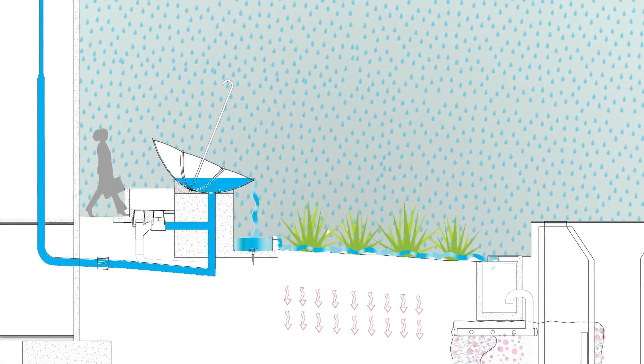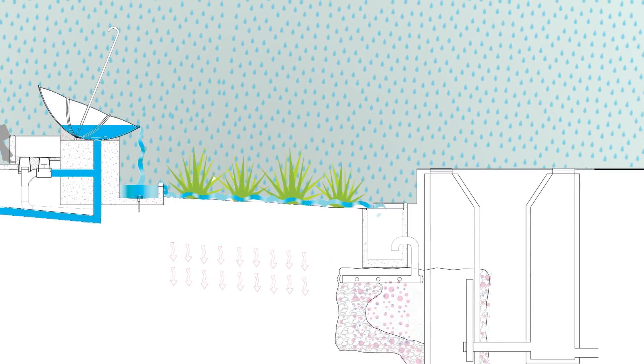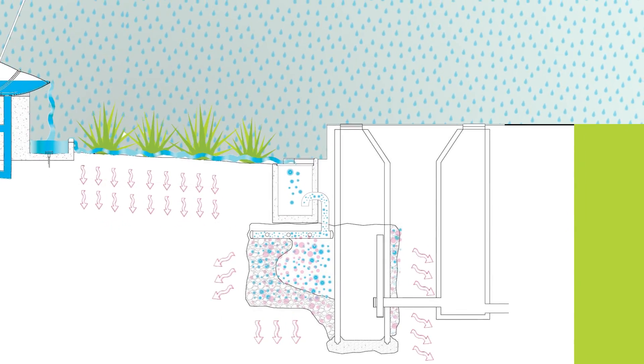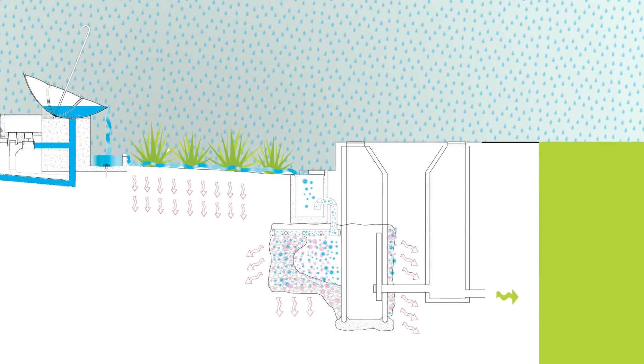Here we get water quality treatment. It flows along the swale into a lower drain. When water reaches the drain, if it hasn't yet infiltrated, it has a second opportunity to infiltrate in a below-ground rock pit before it overflows into the combined sewer.